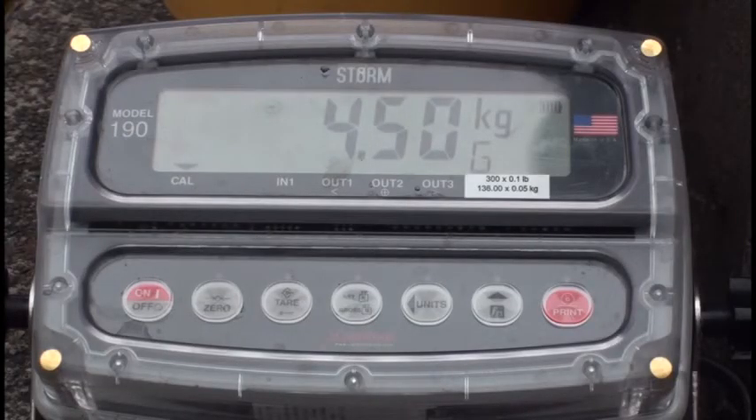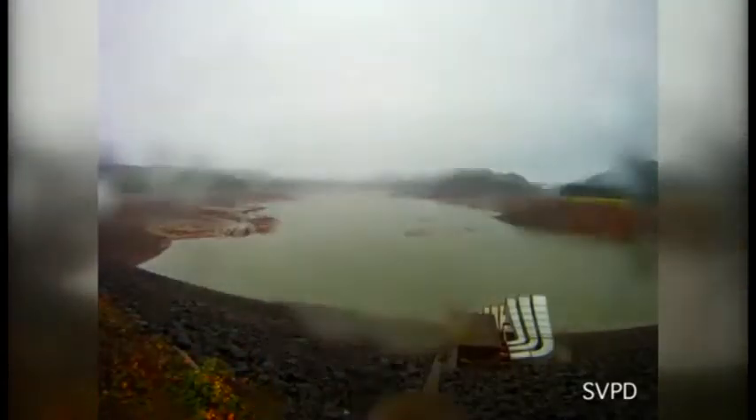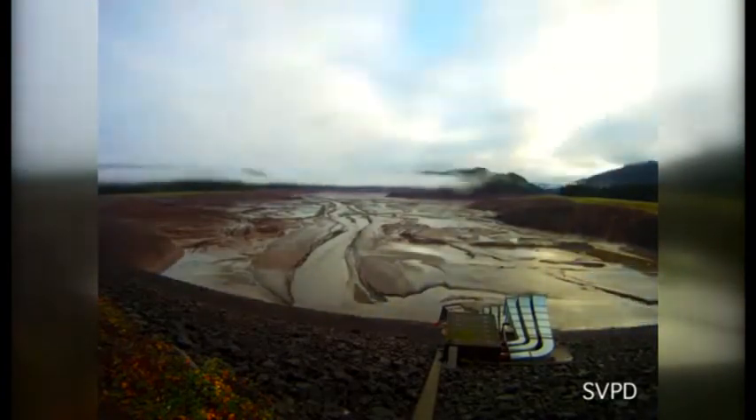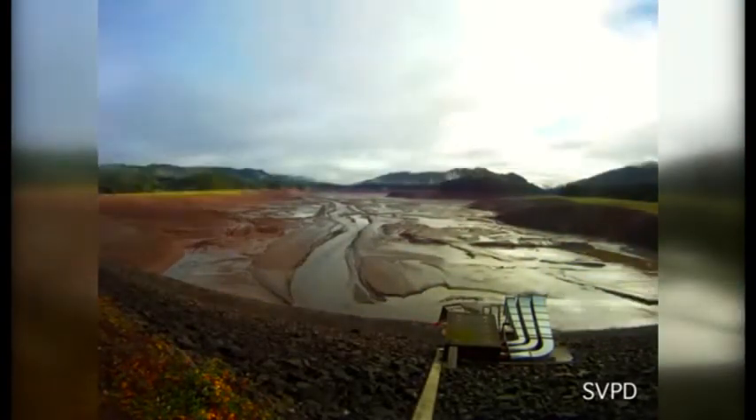Taylor attributes it in part to a complete drawdown. Two winters in a row, water levels at the reservoir dropped to the actual stream bed. This is time-lapse video. The drawdown allowed 97% of juveniles to safely pass through.